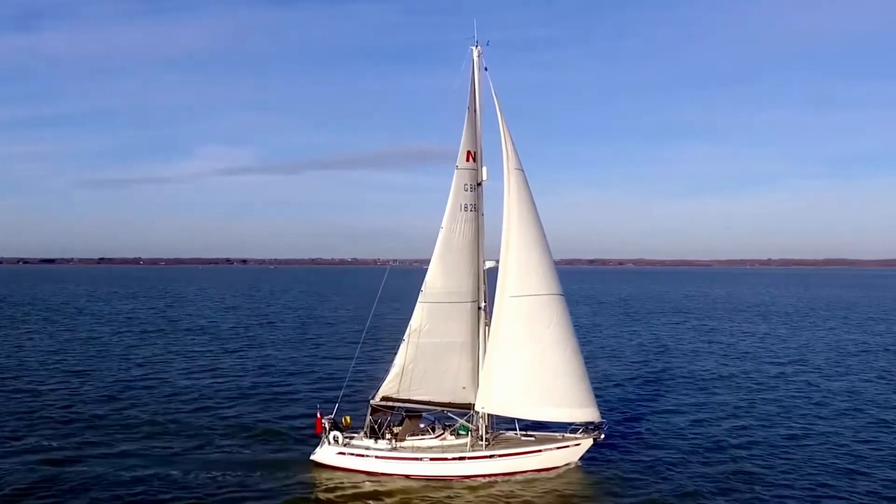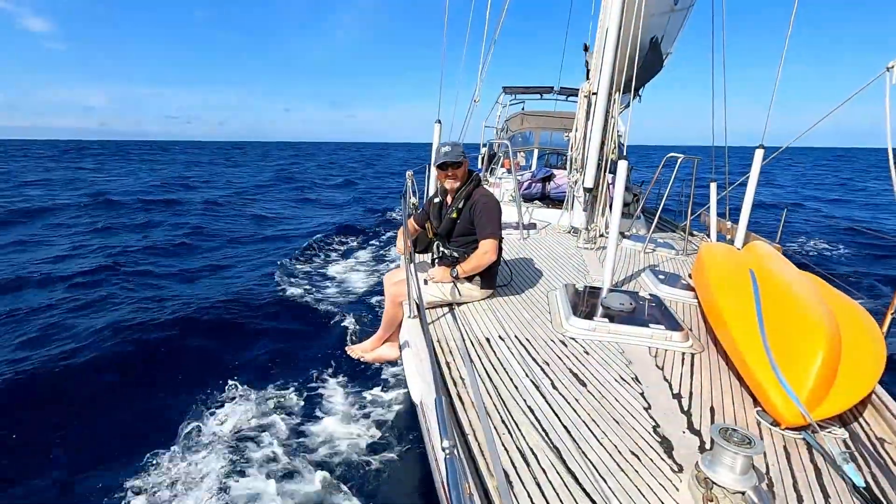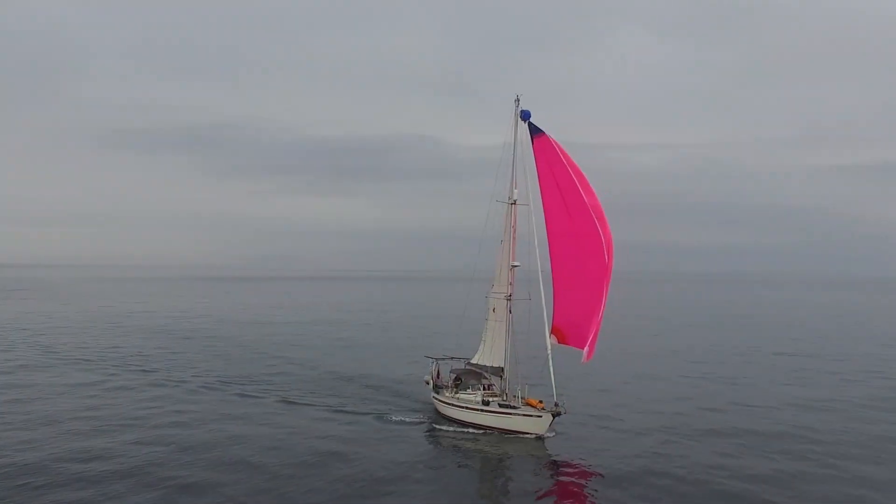This is Intrepid Bear, a 40-foot sailboat off to explore the world with her crew, Ian and Kate. Come aboard and let's see what's out there.